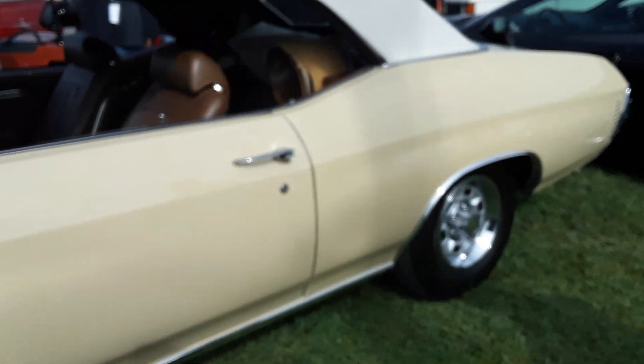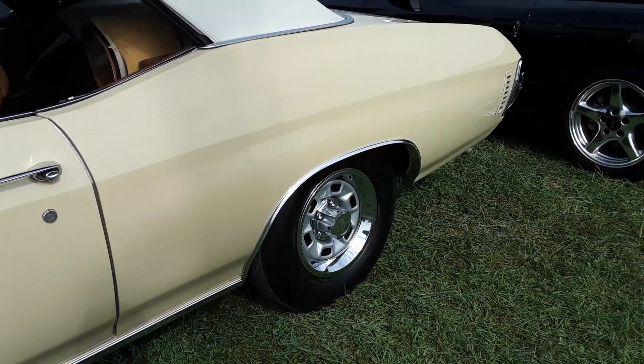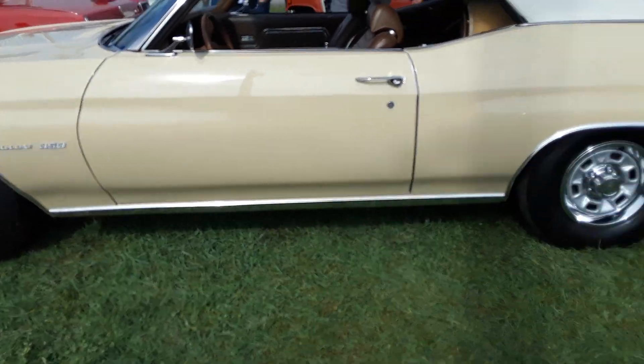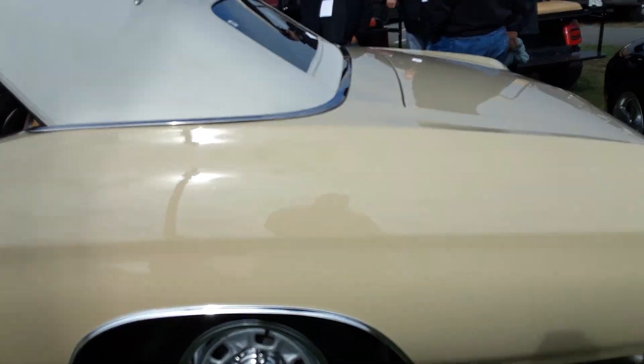I don't like the wheels either. I'd take those wheels off. The wheels need to be redone — the wheels should match the color of the car. They painted them like stainless steel gray, and the wheels should match the color of the car.